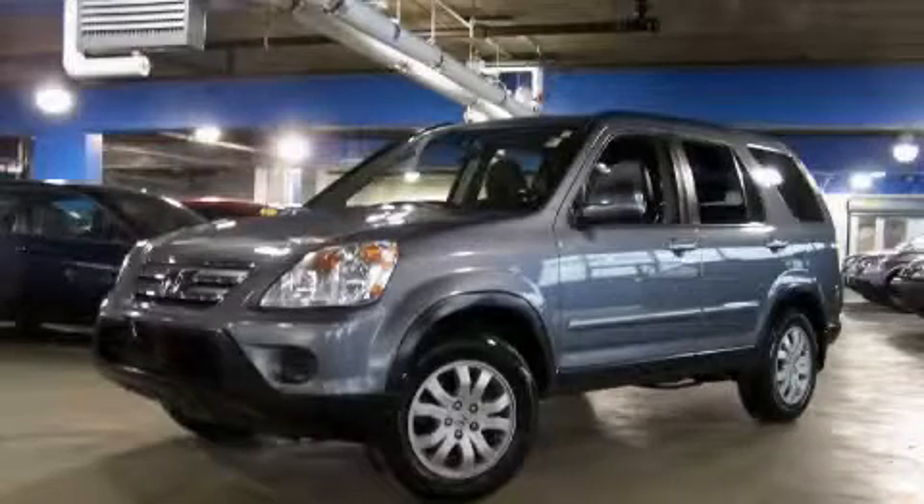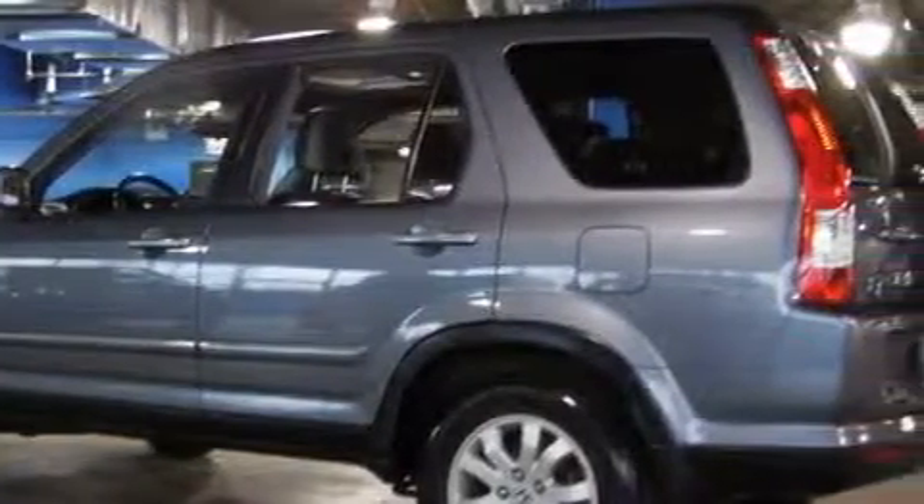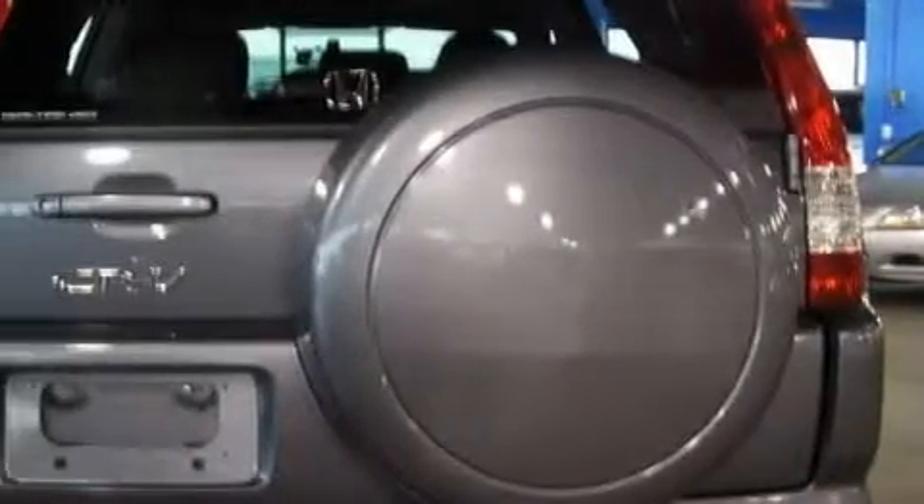This is a 2006 Honda CR-V. Safety, space, and comfort. Among the many superb features on this Honda there are a heated driver's seat, a power moonroof, a CD player, side curtain airbags, and an anti-lock braking system.